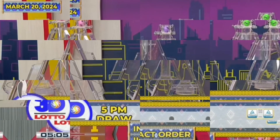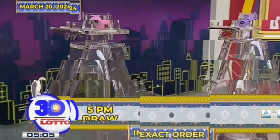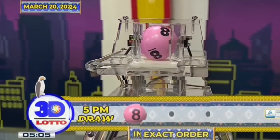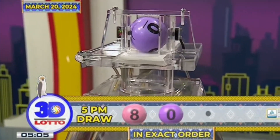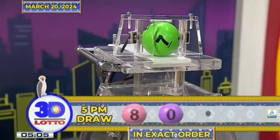Here's the result of the 3D Lotto draw. The first number is 8, the second number is 0, and the third number is 7.